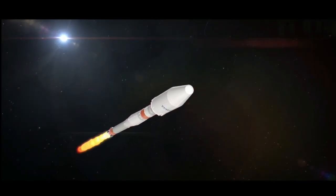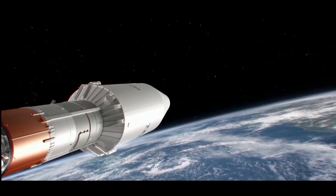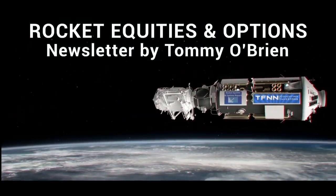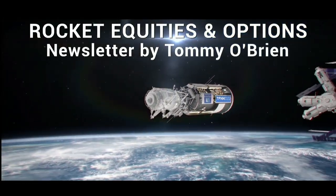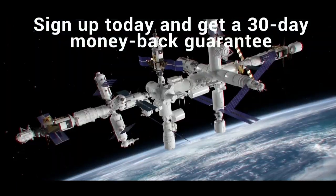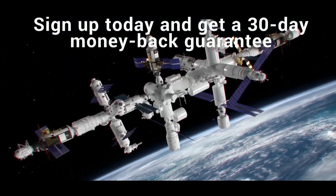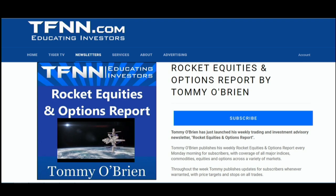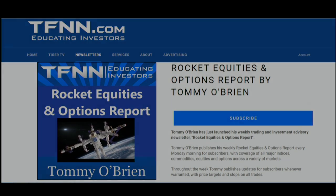If you're looking for potential trading setups in the stock market, then Rocket Equities and Options Report is a newsletter you should try. Tom O'Brien delivers options and equity trades when the markets present them, using a combination of fundamentals and technicals. Sign up with a 30-day money-back guarantee. Visit the front page of TFNN.com.